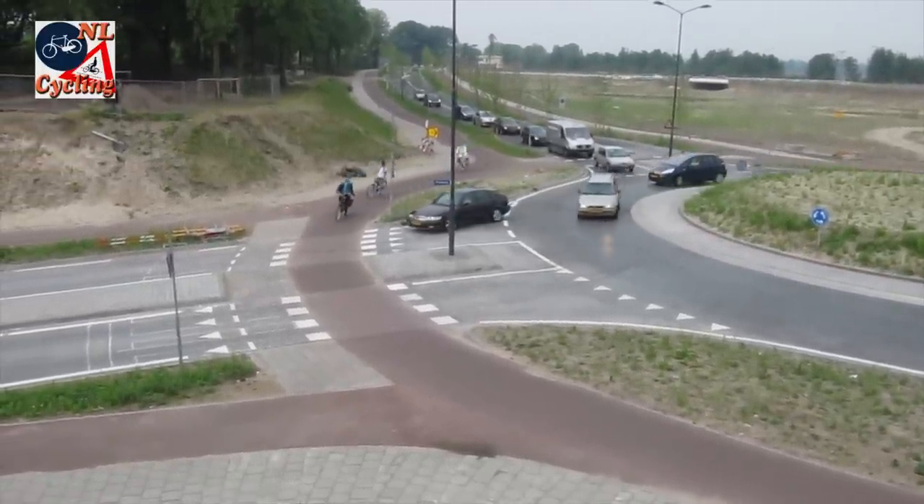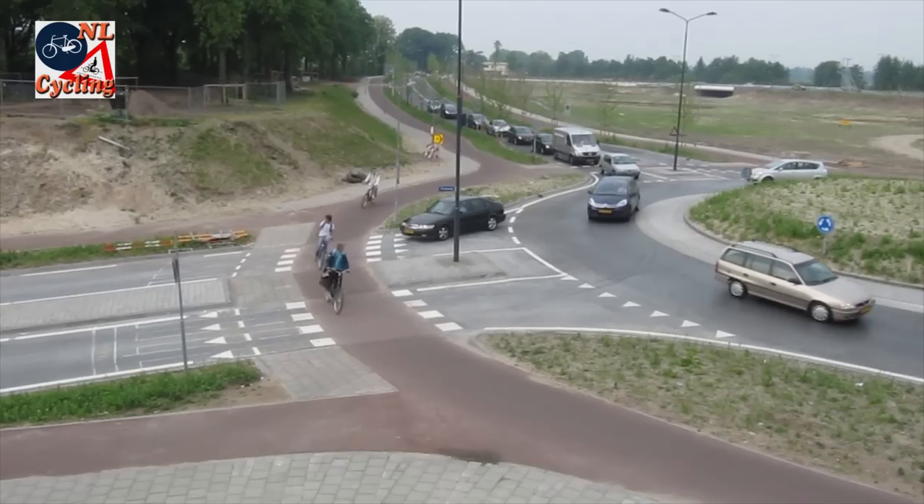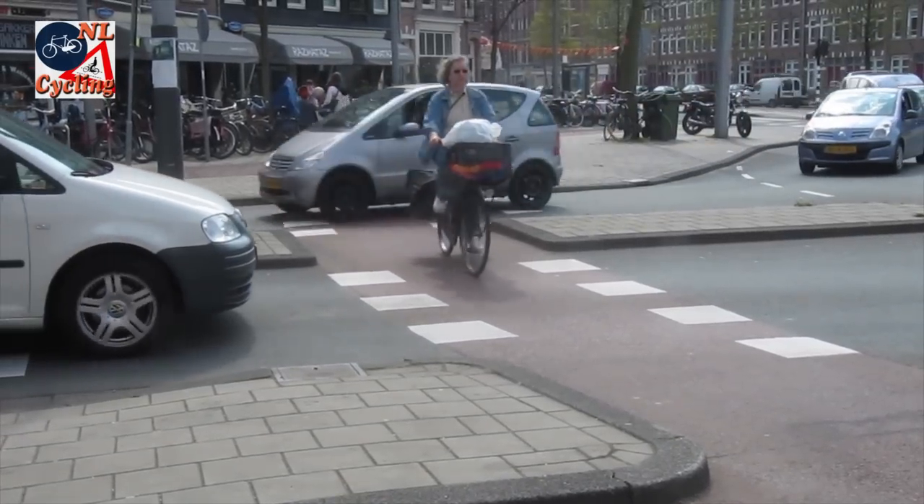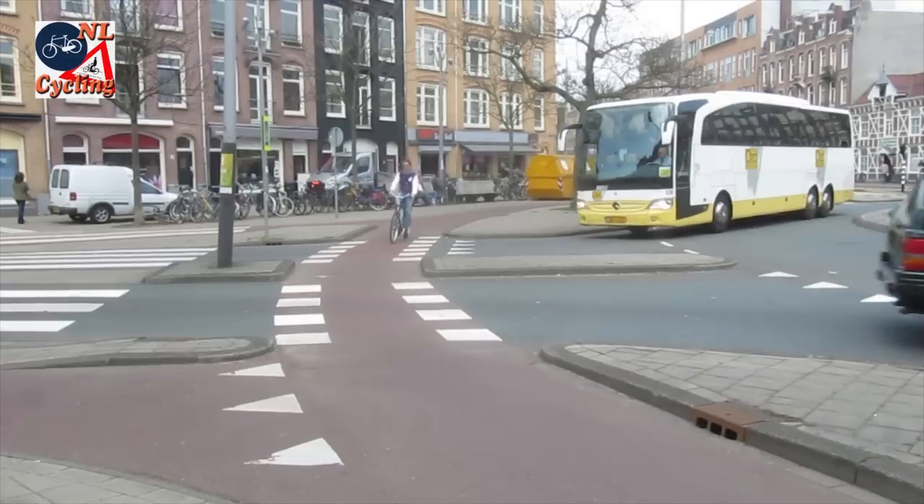Here too, the space for a car to wait out of the way of other traffic enhances safety. And this design can also be used in a much more urban environment, like here in Amsterdam.